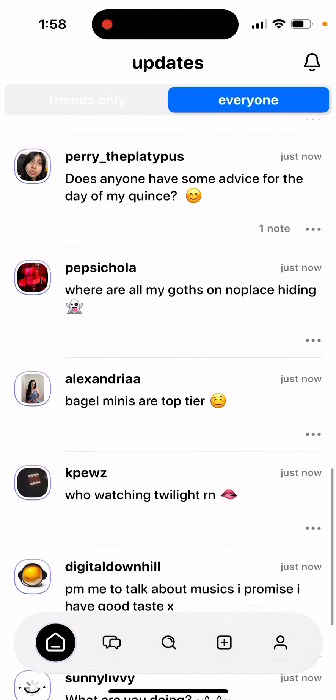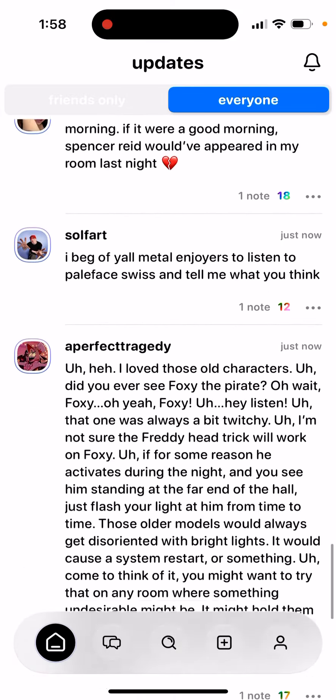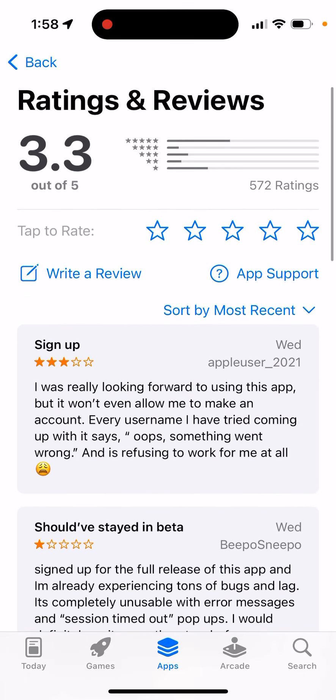Here is the No Place app, which at the moment is in the top charts of the US App Store. It's a new social media app for Gen Z, but some people just can't create an account here. The app is quite glitchy and buggy, which is why you see the rating like 3.3 out of 5.